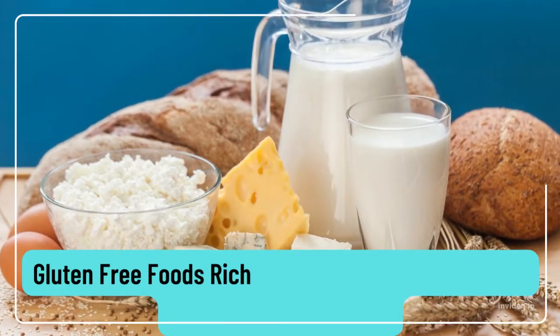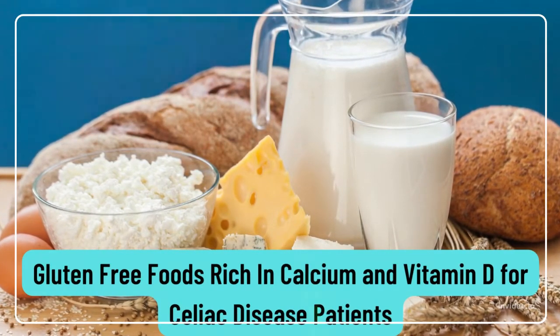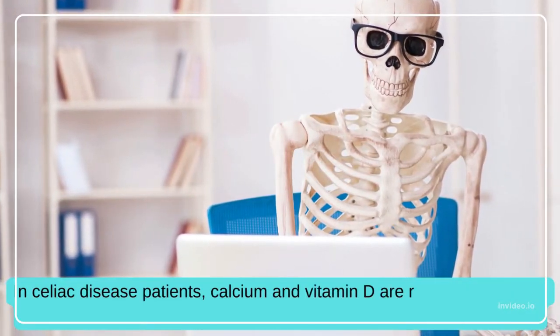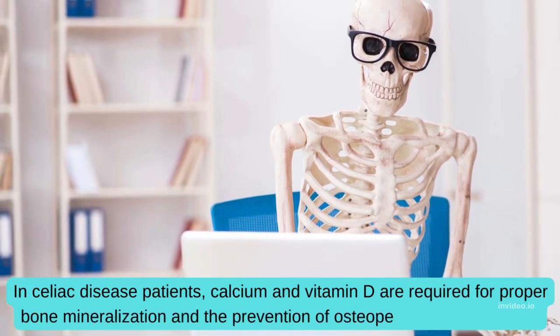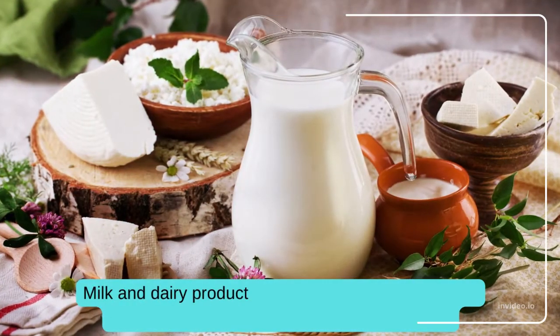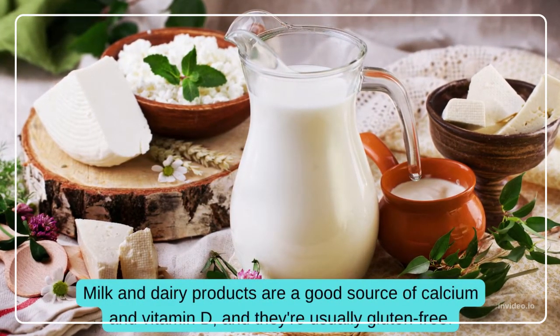Gluten-free foods rich in calcium and vitamin D for celiac disease patients. In celiac disease patients, calcium and vitamin D are required for proper bone mineralization and the prevention of osteopenia or osteoporosis. Milk and dairy products are a good source of calcium and vitamin D, and they are usually gluten-free.